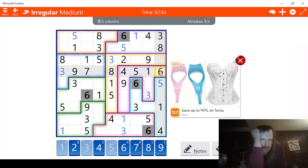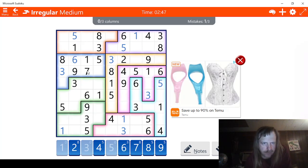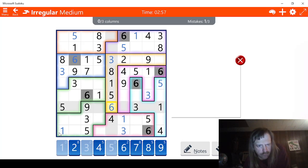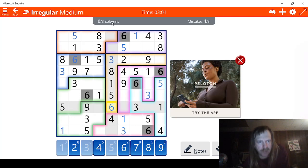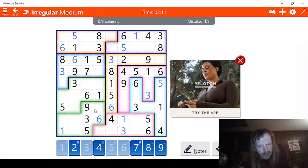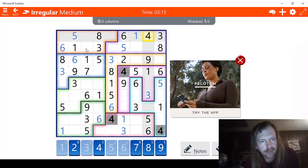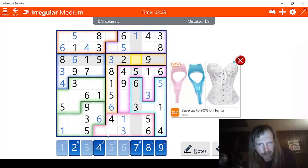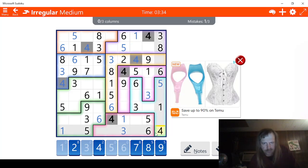Next we have sixes — let's check them out. This has to be a six right here, obviously — that was the easy one to find. This has to be a six right here. This has to be a six right here, and this has to be a six right here. Up next we have fours — this obviously has to be a four right here. This has to be a four right here. This has to be a four right here. Green — this has to be a four right here, and this has to be a four right here.